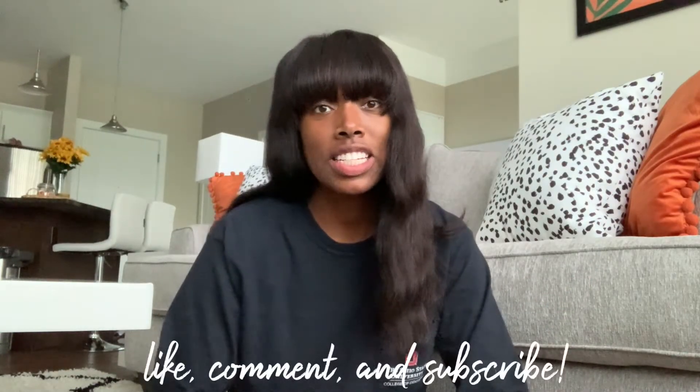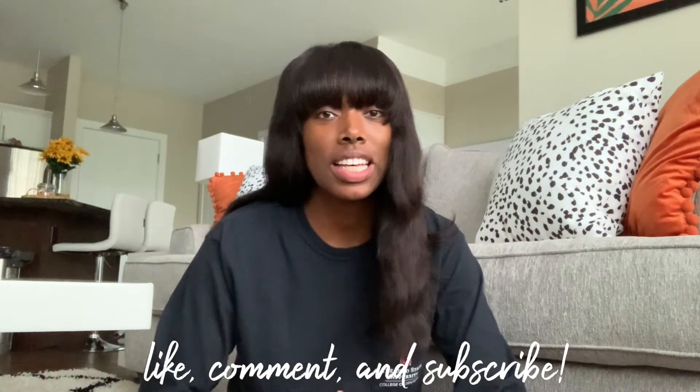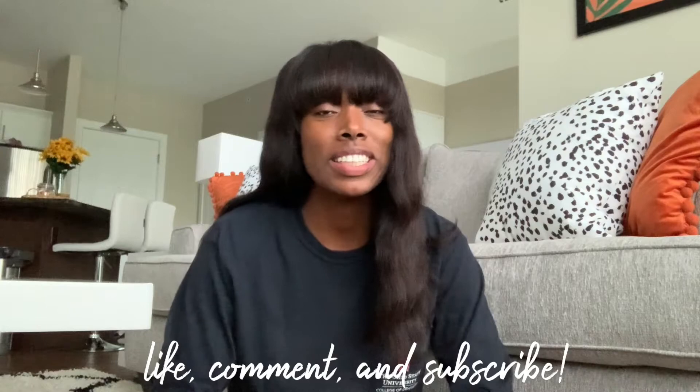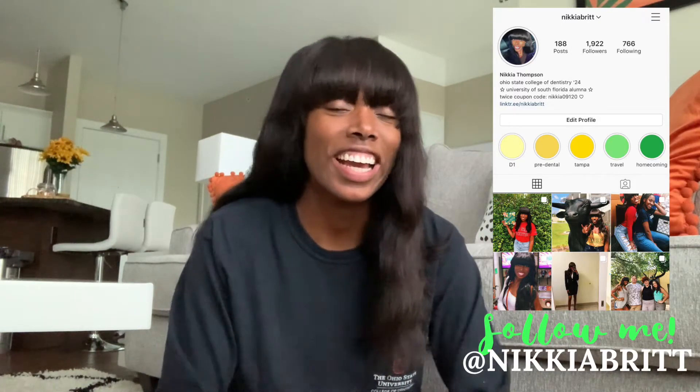I'm going to end this video by putting in those clips from Operative so you can see me doing the class 2 prep. As always, thank you all so much for watching. I hope you enjoyed it and I will see you all in my next one. If you haven't subscribed, be sure to subscribe — I'm actually super close to 100 subscribers, not really but kind of. I'm just getting excited. Thank you for watching and I will see you all in my next video.